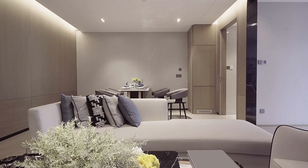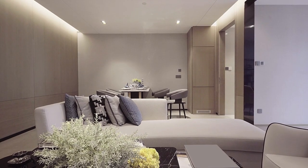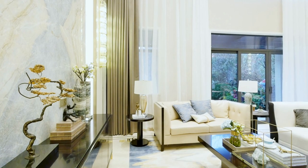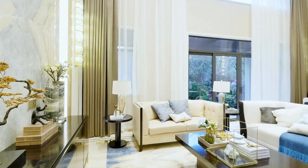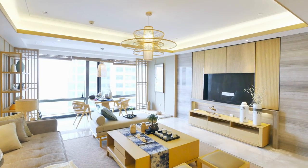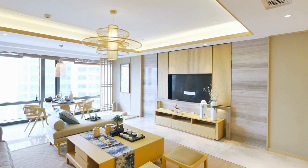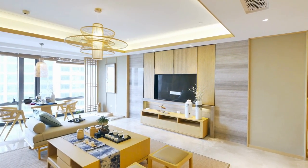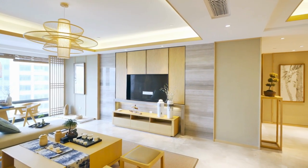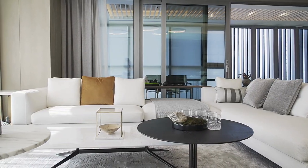The living area is an essential part of any home, and interior design plays a crucial role in creating a space that is not only functional but also visually appealing. A well-designed living area has numerous benefits, including creating a comfortable and welcoming atmosphere, improving functionality by maximizing space, and enhancing the overall quality of life by promoting relaxation and reducing stress levels.